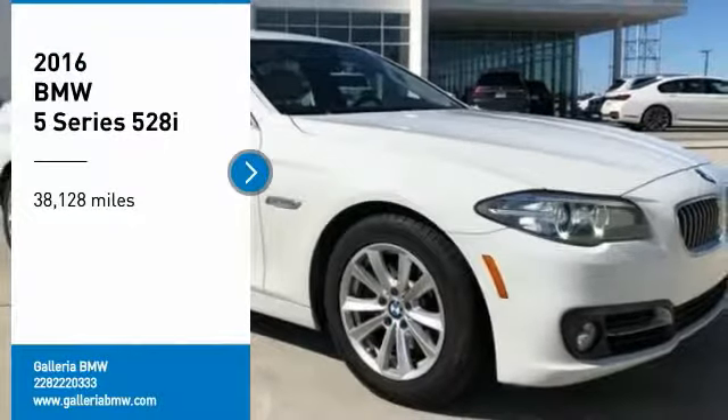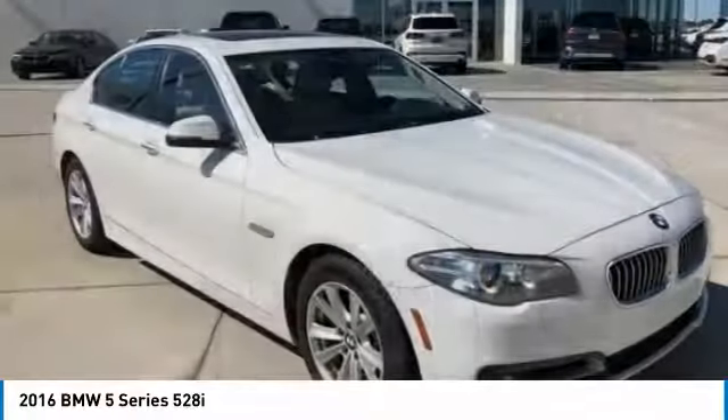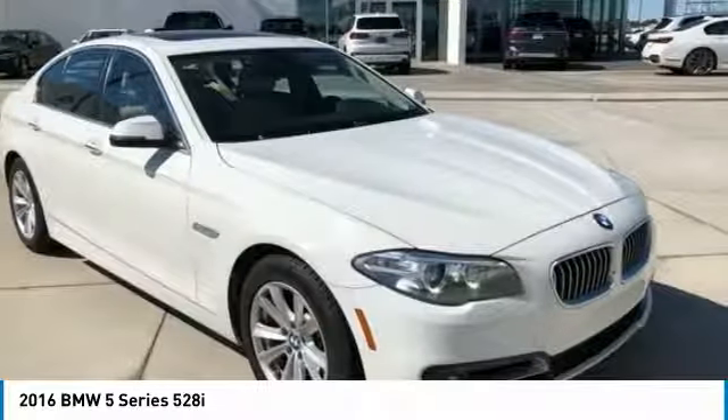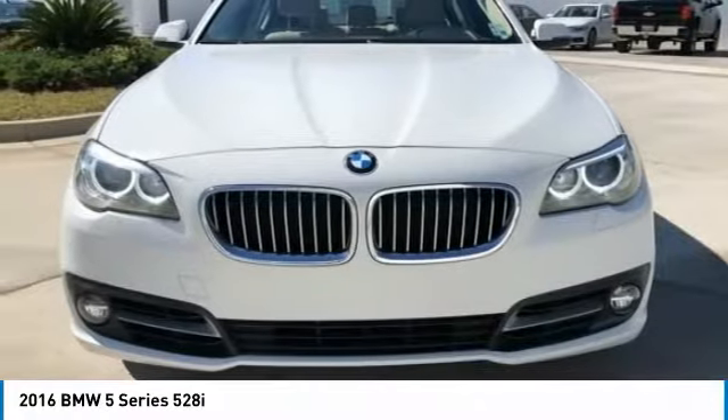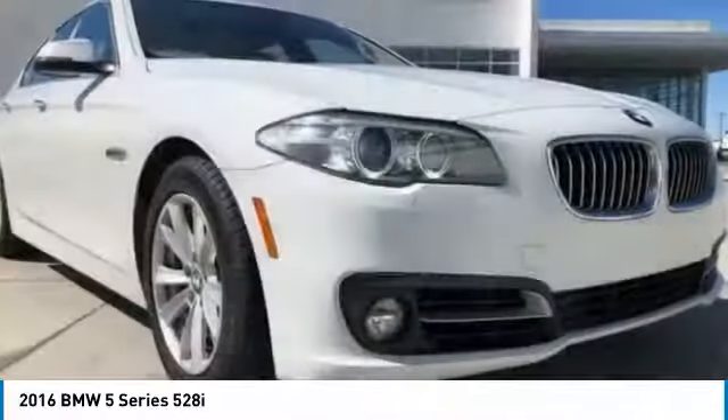Looking for the right vehicle? Check out the 2016 5 Series. The 5 Series incorporates bold styling cues that departed from BMW's traditional styling language. If you are looking for excitement and boldness, the 5 is for you.